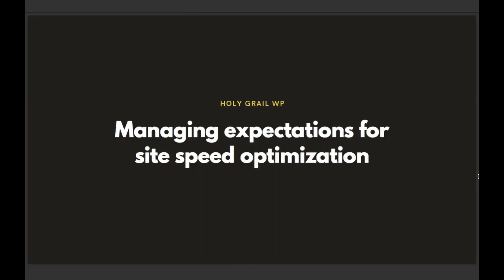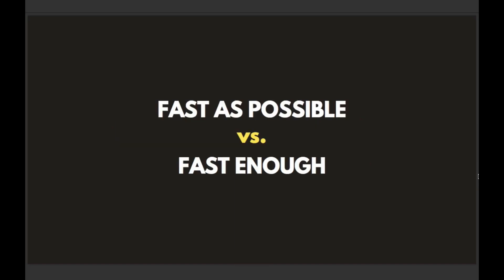From the outset, we want to make sure we have appropriate expectations when it comes to making our websites faster. While it is entirely possible to strip your site down to bare bones and have it screaming fast, it may end up negatively impacting the actual user experience. You could end up removing functionality that is actually needed for a particular use case. There is a difference between a website being as fast as possible versus being fast enough to get the job done. Any WordPress site we work on can more than likely get well under three seconds, and ideally closer to one second or less.